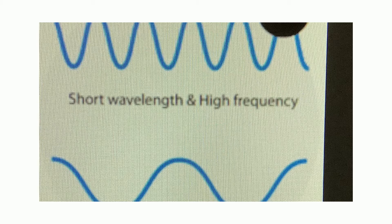Light can be thought of as moving as a wave. Colors toward the blue and purple end of the spectrum have more waves that are shorter, like the ones at the top. Colors at the other end of the spectrum, by the oranges and reds, have waves that are longer and there are fewer of them, like on the bottom.